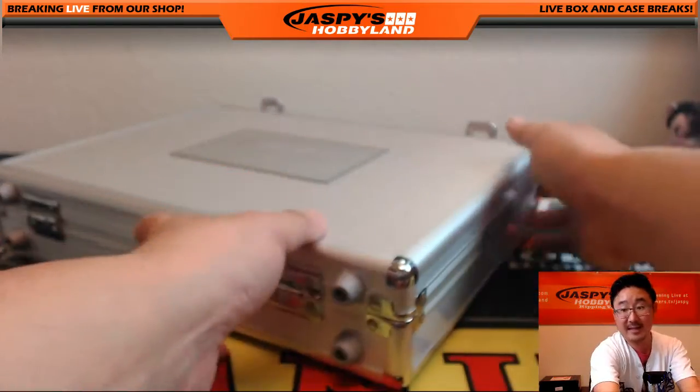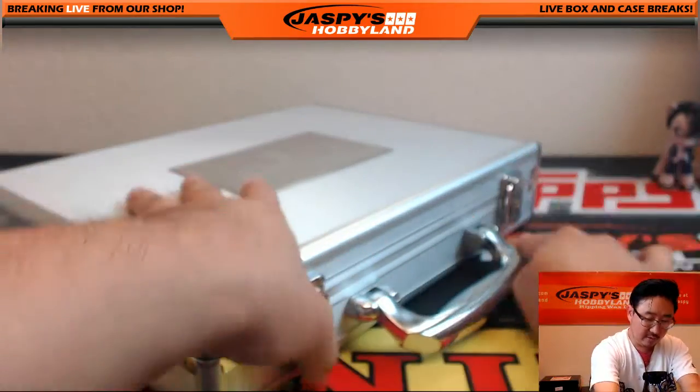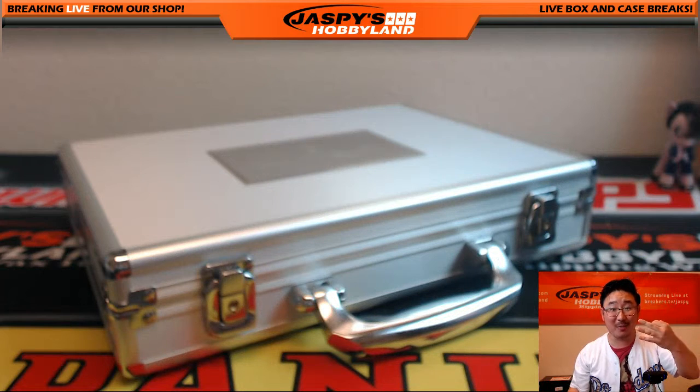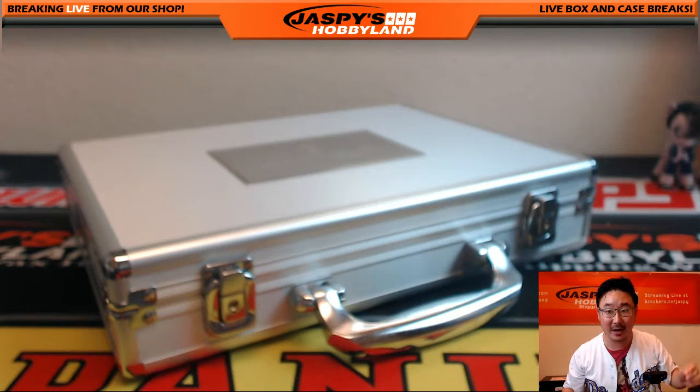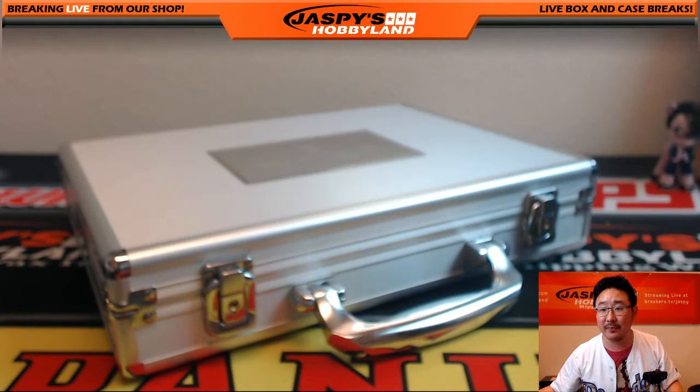That's it, Glowbug27. Thanks, Alex — really appreciate you getting this. This was technically random hit break number three from jaspishobbyland.com. Thanks very much everyone. We'll see you next time on jaspishobbyland.com.